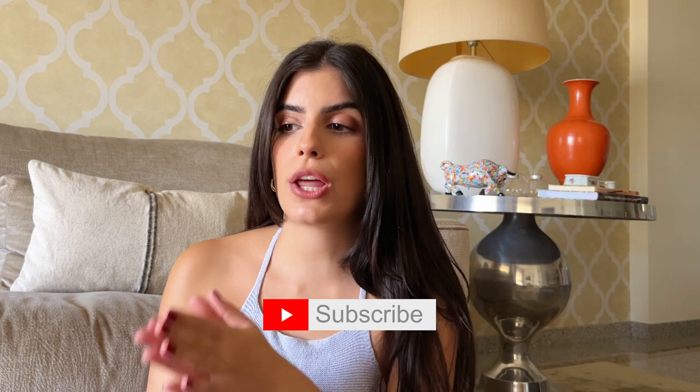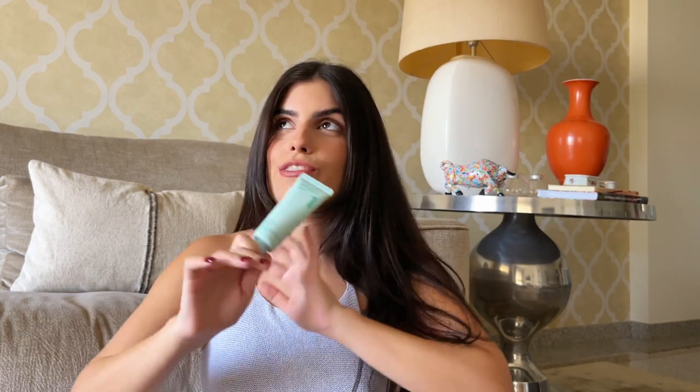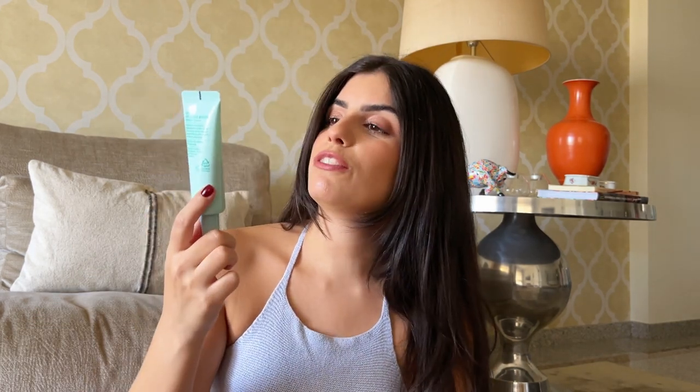Hello guys, I hope you are doing well. In this video I wanted to share some of my favorite products from the last few months. I am really excited because I feel like I found some of my holy grails for life. So speaking of holy grail, I will start right away with this sunscreen.